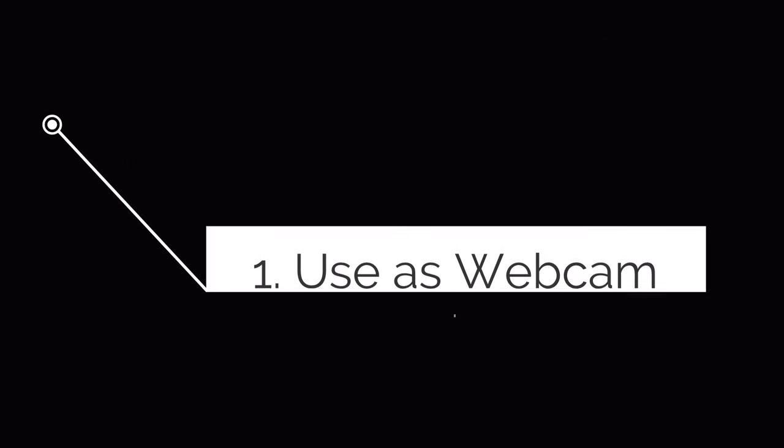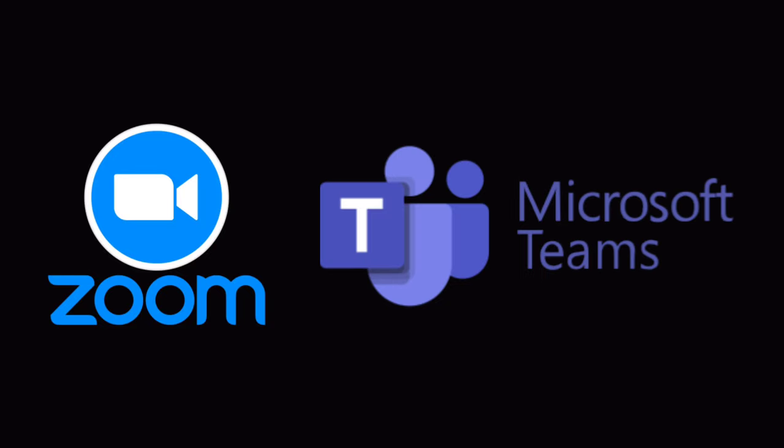First up is to use it as a webcam. Phones have had solid cameras for the better part of a decade. In fact, it's possible that your old phone hiding in your drawer has a better camera than your current laptop. There are easy ways to use your old iPhone or Android device as a webcam for your computer. Depending on how old your phone or tablet is, you could simply use it as a dedicated video calling tool. You can install Zoom or Teams for easy access to the most popular video calling apps, or use the built-in options like FaceTime or Google Meet.